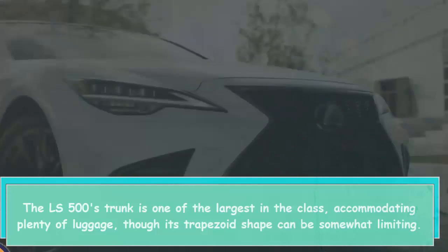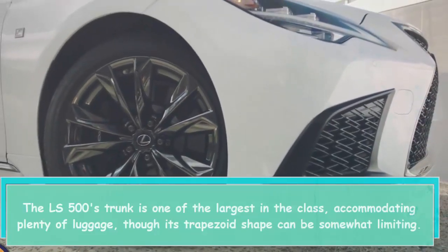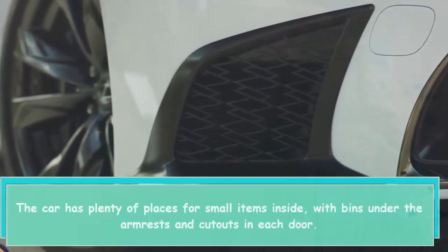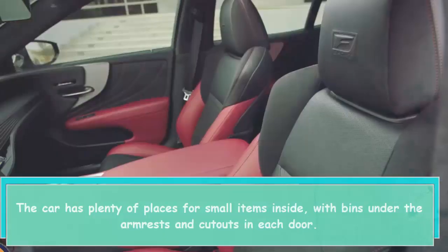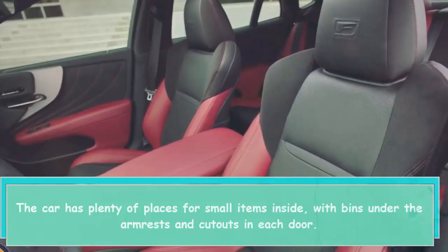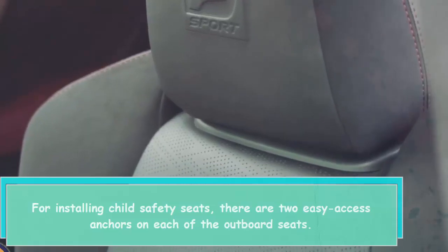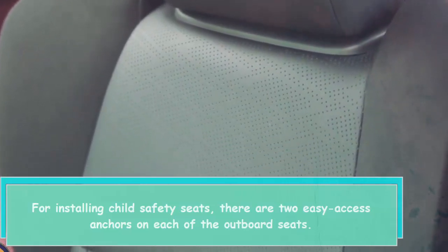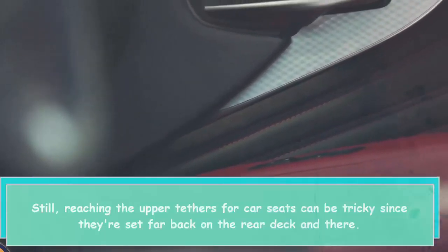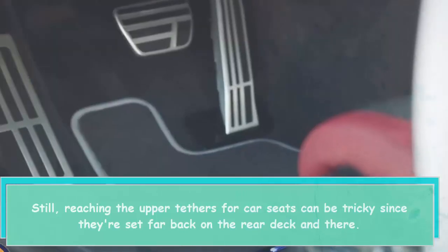The LS 500's trunk is one of the largest in the class, accommodating plenty of luggage, though its trapezoid shape can be somewhat limiting. The car has plenty of places for small items inside, with bins under the armrests and cutouts in each door. For installing child safety seats, there are two easy-access anchors on each of the outboard seats. Still, reaching the upper tethers for car seats can be tricky since they're set far back on the rear deck.